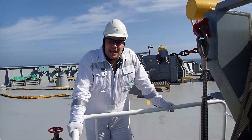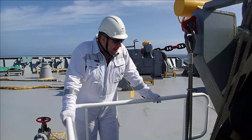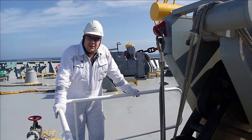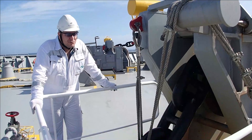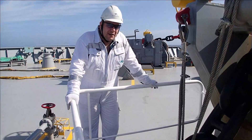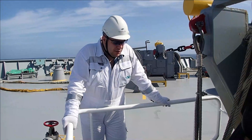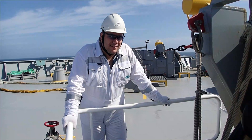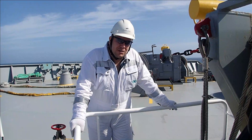So the anchor lashing — this needs to be removed prior to arrival, and this is done after the master gives the order to do so. On some vessels you may find chain, on some vessels you may find a double wire, on another vessel you may find a single wire. So just follow the instructions of the captain. You release the wire and you have the anchor available to let go.